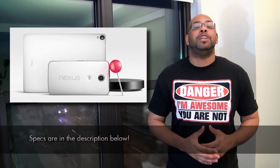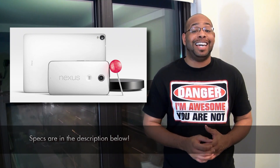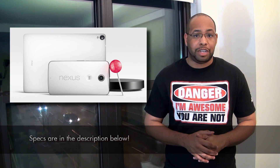Bowman here from BW1, and in this video I'm going to give you the info that you need to know about the Nexus 6, the Nexus 9, and the Nexus Player — three new devices announced today — and also Android 5.0 Lollipop was also announced today as well.